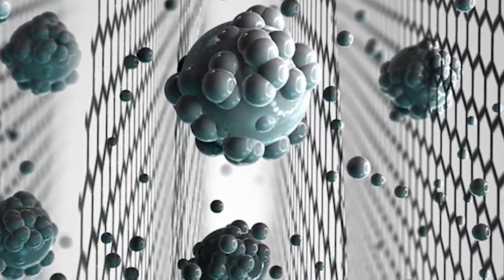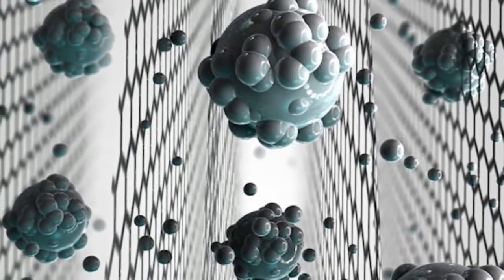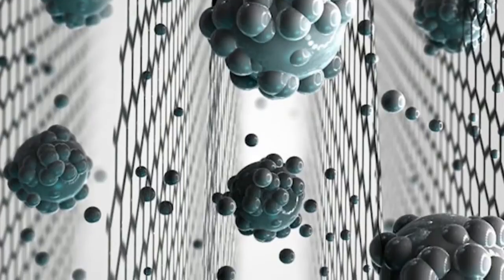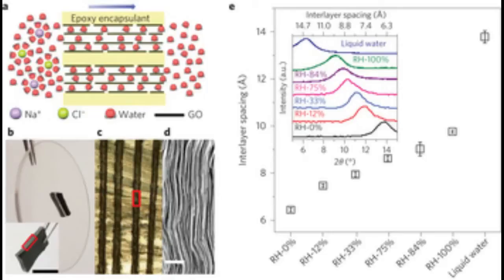Previous research at the University of Manchester found that if immersed in water, graphene oxide membranes become slightly swollen and smaller salts flow through the membranes along with water, but larger ions or molecules are blocked. The Manchester-based group further developed these graphene membranes and found a strategy to avoid the swelling of the membrane when exposed to water.